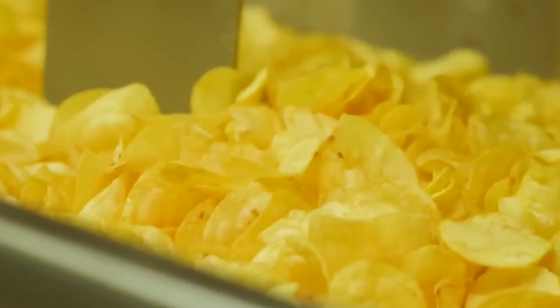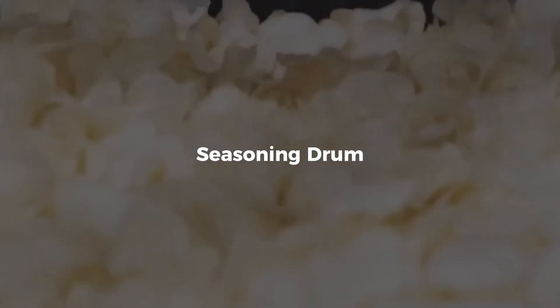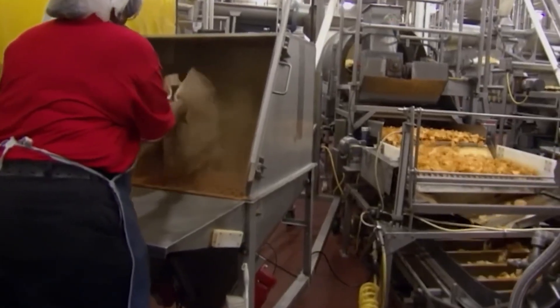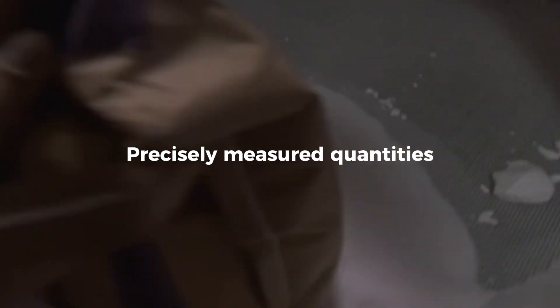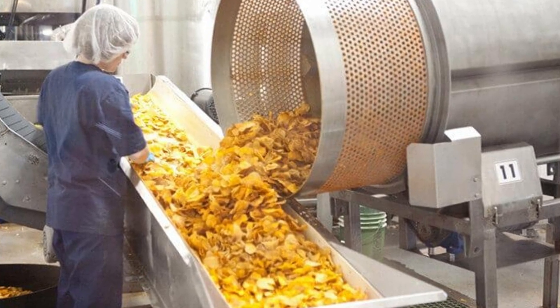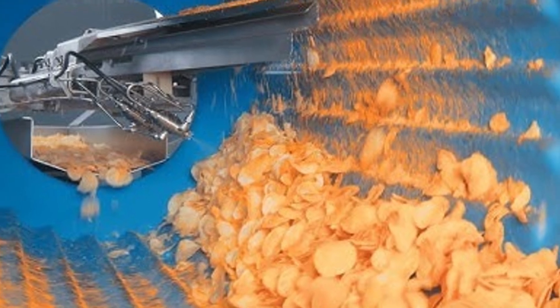Chapter 5: Seasoning with Scientific Precision. As the chips exit the fryer, they are hot, golden, and glistening. They immediately move to an inclined belt, which drains excess oil and cools them slightly. From here, they enter the seasoning drum — a large rotating cylinder where flavor is added. Whether it's classic sea salt, tangy barbecue, sour cream and onion, or spicy jalapeño, the seasoning is applied in precisely measured quantities. Automated dispensers spray or dust the chips while they tumble inside the drum, ensuring even coverage. The powders are engineered to stick using a mix of oils and starches, and even airflow and humidity levels are adjusted for optimal adhesion. The goal is simple: every chip in every bag should taste exactly the same.